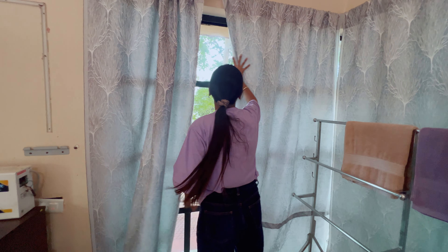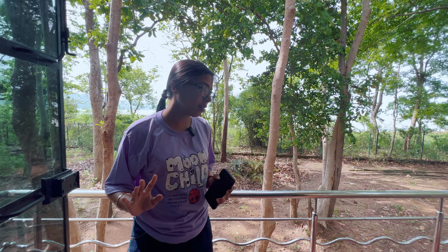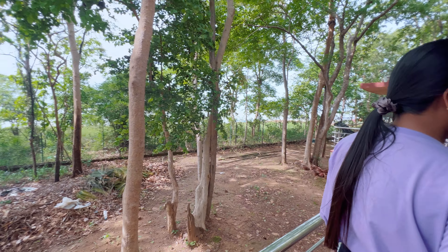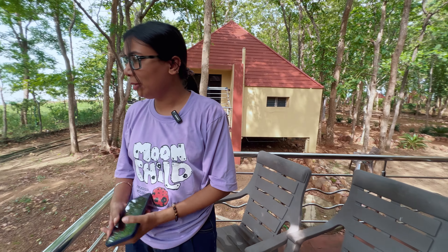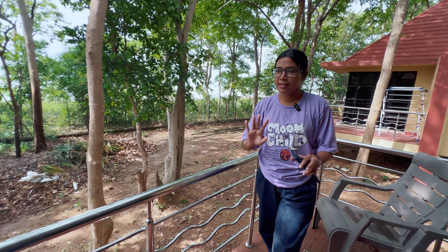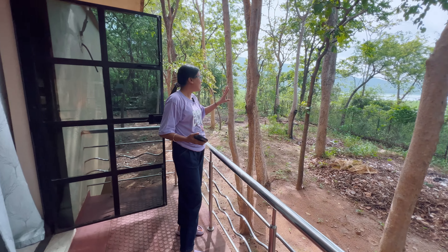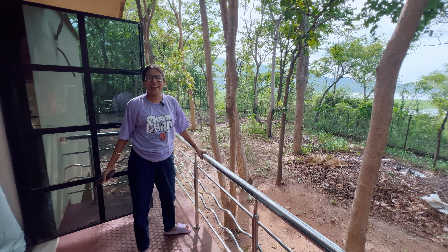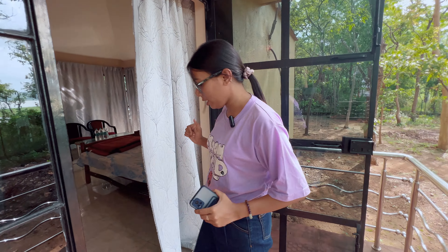There's also a small balcony which is very special. They've provided two chairs and a stand on the balcony, and it's a lovely place to sit — especially given the surroundings. There is also another cottage nearby with the same structure. I'll show you the bathroom too.